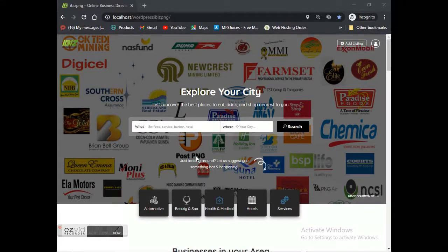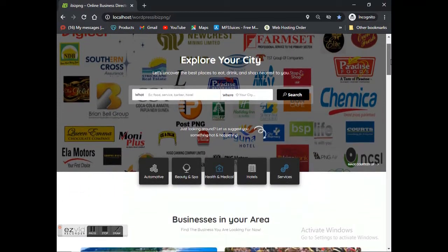Hi ladies and gentlemen, this is Chris here from USA PNG Technology. Today I'm going to talk to you about a brand new website that we have created called ibis PNG. Ibis PNG is the online business directory that will supersede the traditional way of searching for businesses, making it more convenient and easier for users on desktop or mobile phone to access all information about businesses they're searching for.